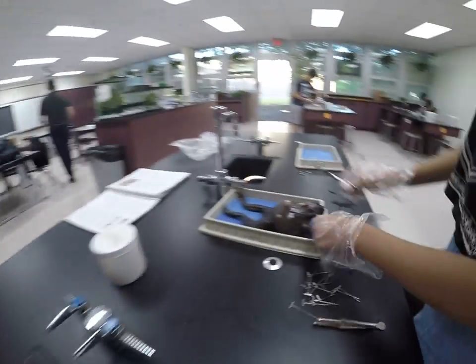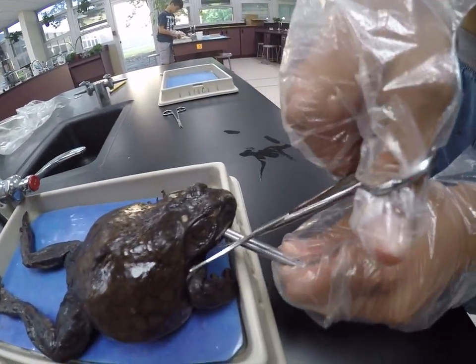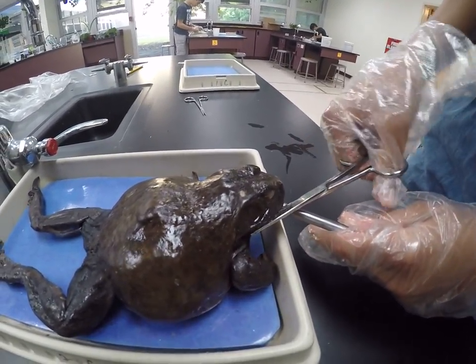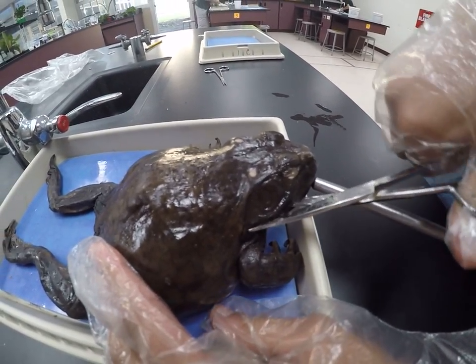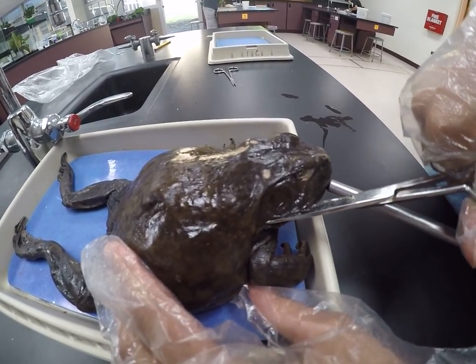What are you dissecting? I am dissecting a frog, and right now I'm opening it up so I can enter the head and inside the head. I will then be identifying the parts.